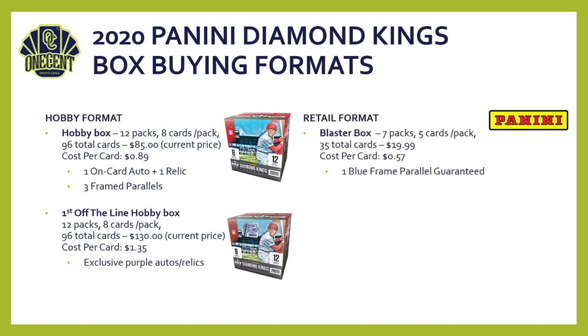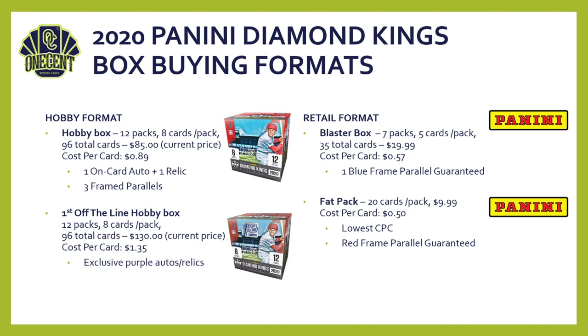For retail formats, the Blaster Box will be available at Walmart, Target, and similar stores. It comes with seven packs of five cards each — 35 total cards — for $20, putting cost per card at $0.57, with one guaranteed blue frame parallel. Fat packs offer 20 cards for $9.99 — the lowest cost per card at $0.50 — and guarantee a red frame parallel. Retail availability may be slightly delayed, but don't be surprised to see gray and plum parallels show up in a mega box format. Overall, this is a very affordable set with broad appeal.